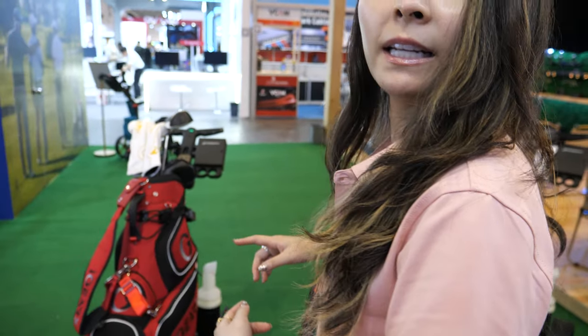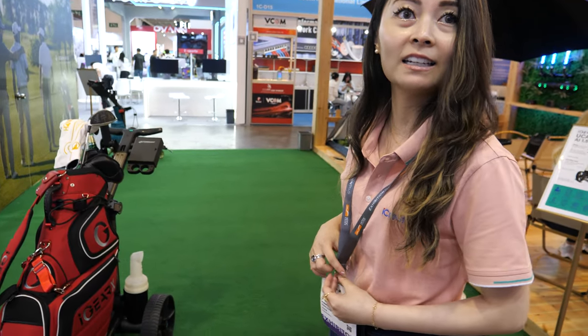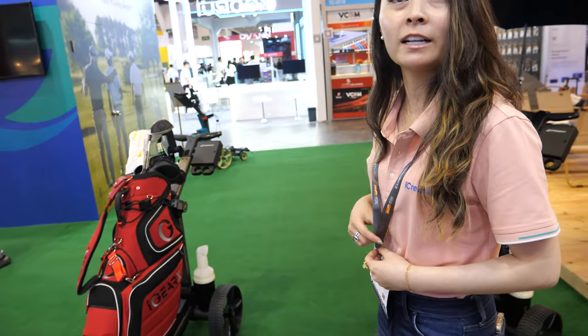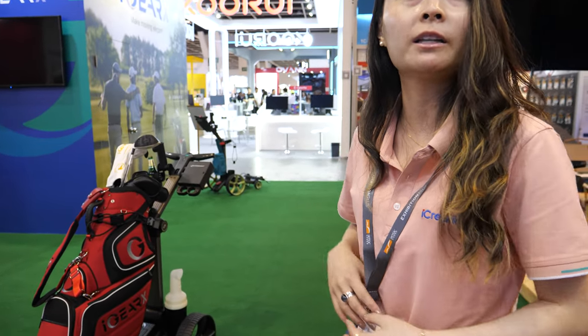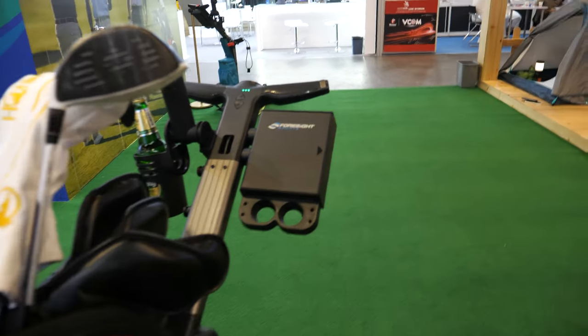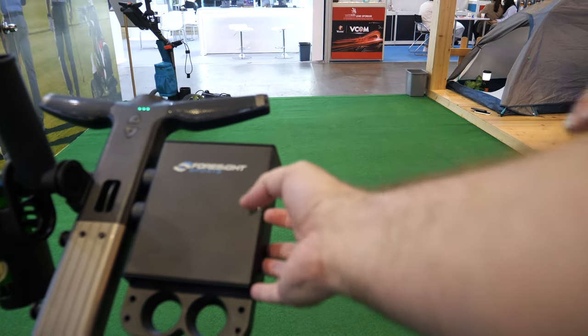It's actually already selling in the market, mostly in North America — the US and Canada. A key customer is Foresight Sports, the number one leader in the golf launch monitor business, and they're carrying the product in the US.